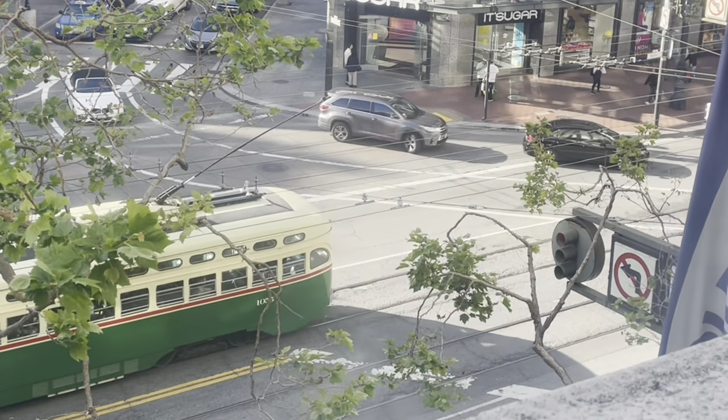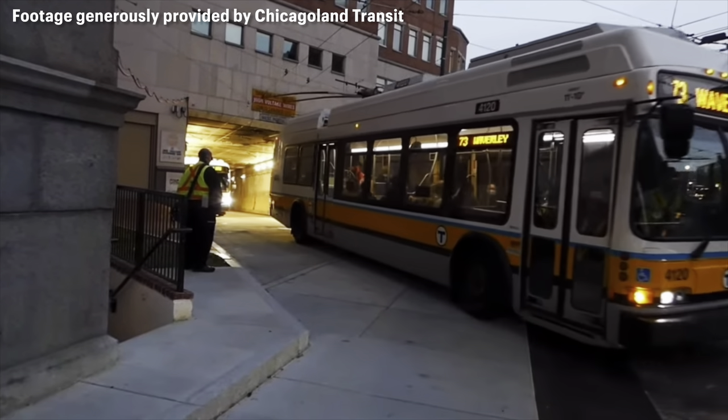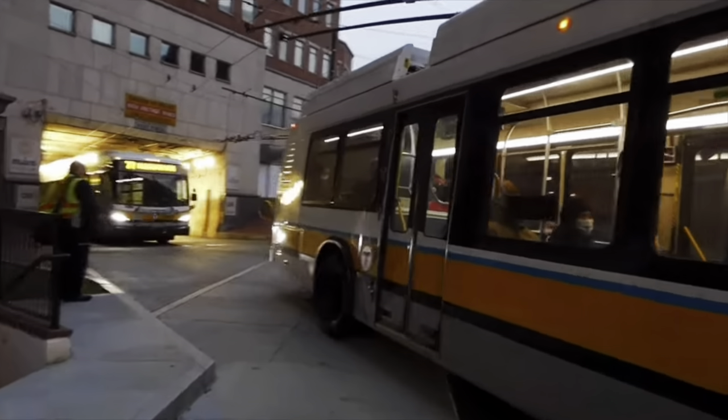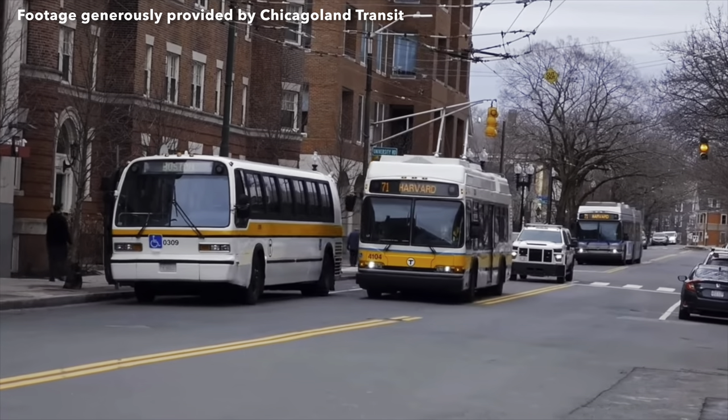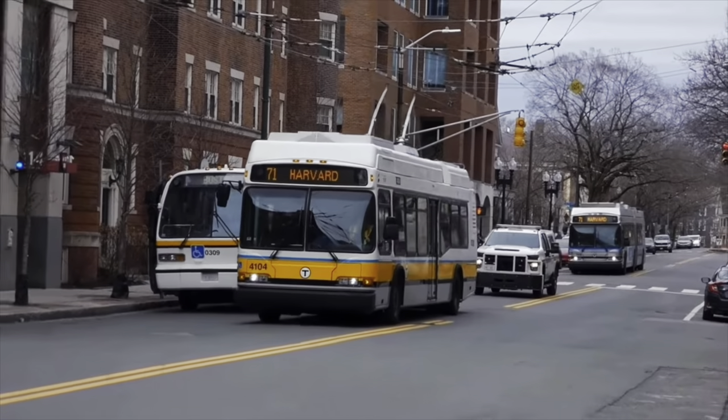You can probably see where they got the name trolley bus from. The first trolley bus in Boston ran in 1936, right here in Harvard. In March of 2022, the MBTA pulled the plug on the Harvard trolley buses, replacing them with diesels.